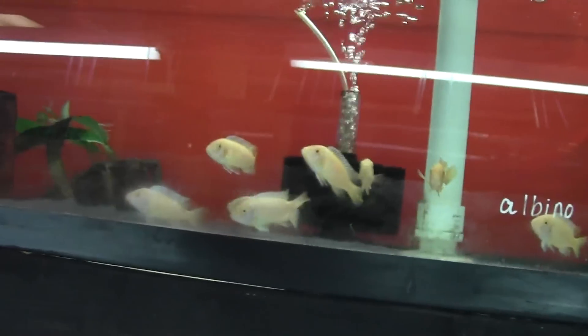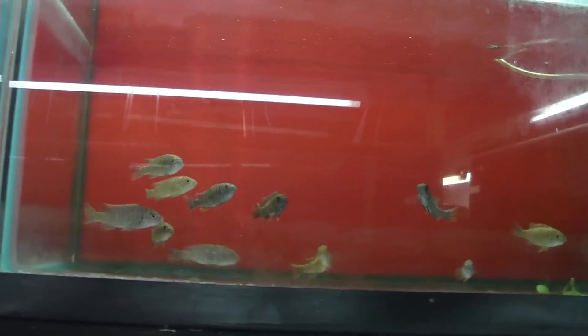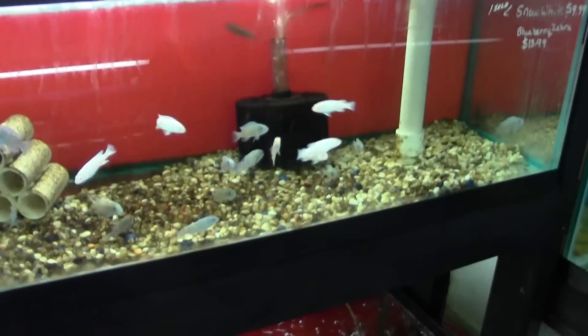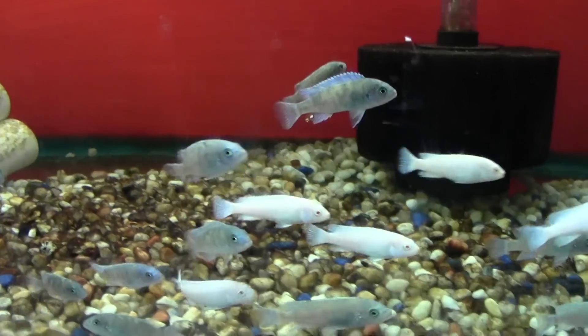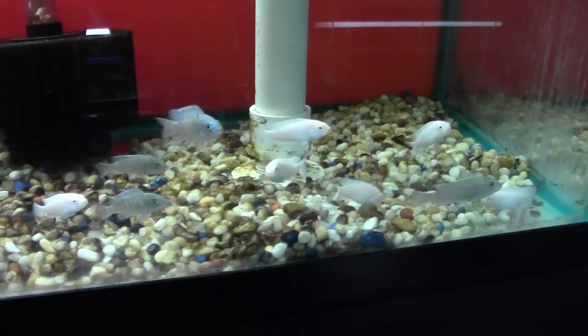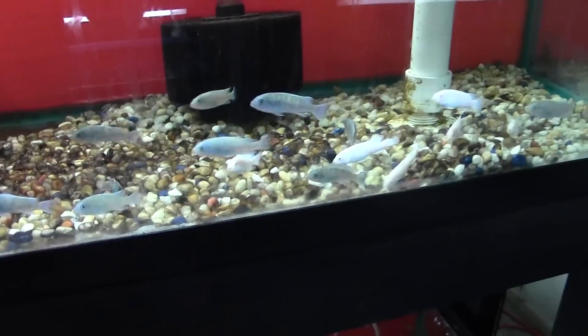There are our OB albino zebras — the filibornei, OB filibornei. Aren't they just adorable? We got a bunch of blueberries today. These things sell like crazy. We got them in there with the snow whites — that's a perfect seller right there. Snow whites with the blueberries, they go so well together.